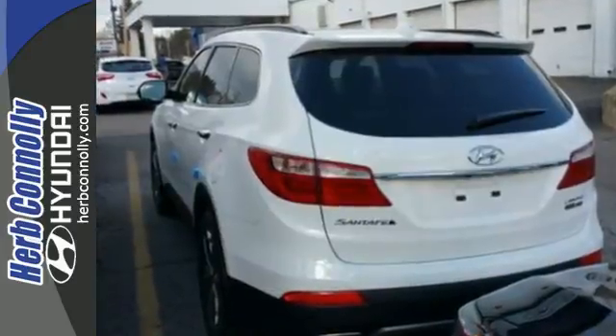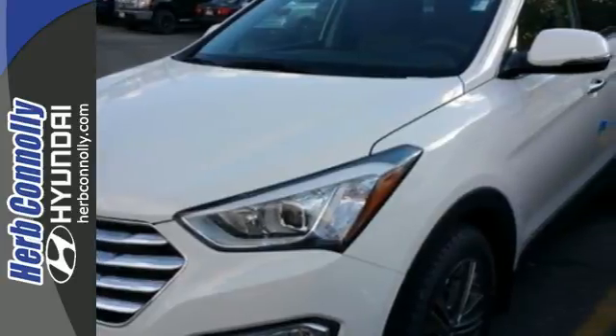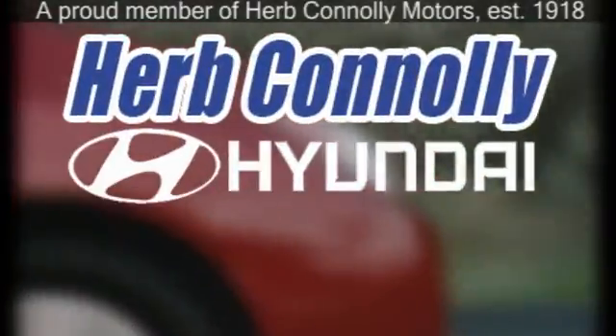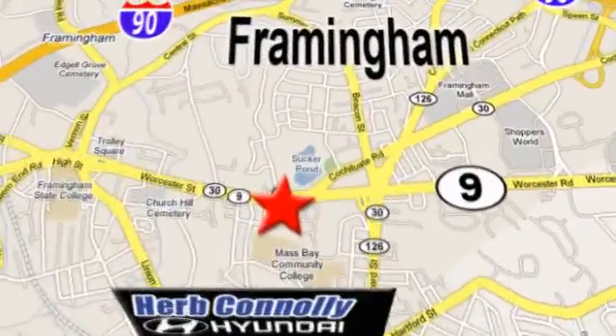Eat, sleep, explore. Make this essential Santa Fe yours. Herb Connolly Hyundai, meeting and exceeding expectations one customer at a time. We're conveniently located at 500 Worcester Road, Route 9 in Framingham, Massachusetts.